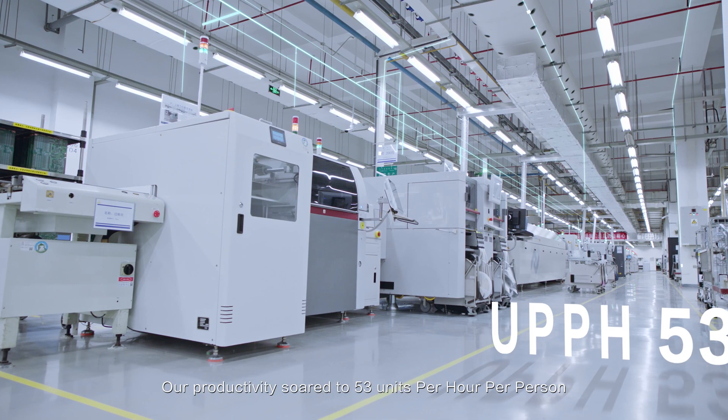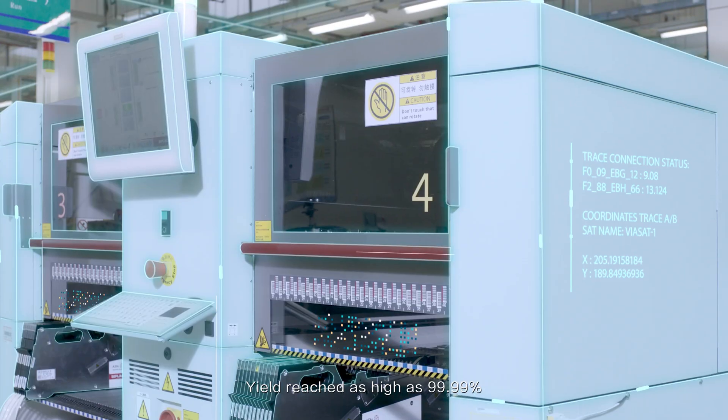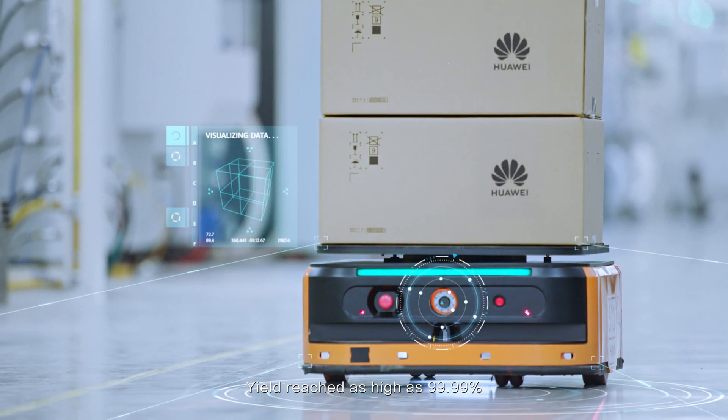Our productivity soared from 53 units per hour per person, and yield reached as high as 99.99%.